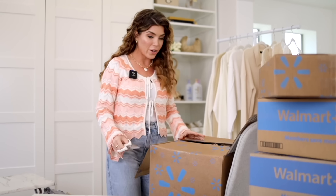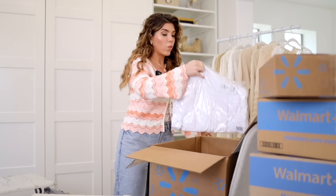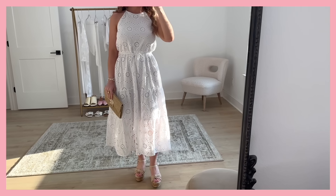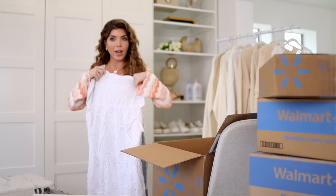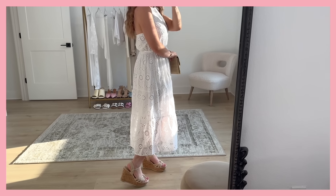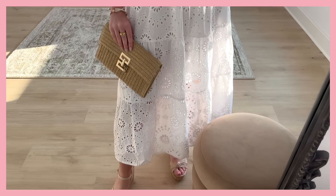Now from the big box — the white eyelet dress. It's going to be exactly the same as that pretty red-pink one I showed at the beginning of the video, just in white. It's very pretty, and you can't go wrong in the summertime with a white eyelet dress. This dress also has pockets and is fully lined.